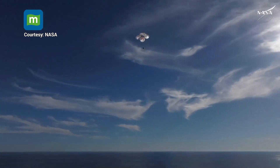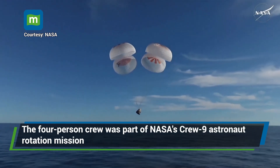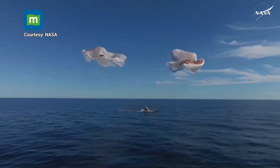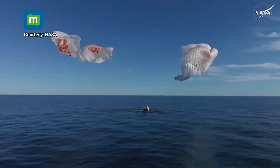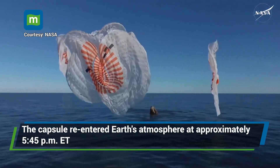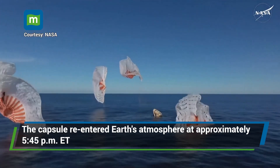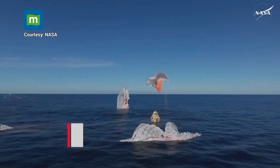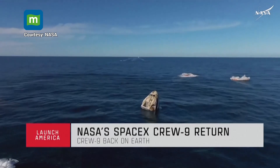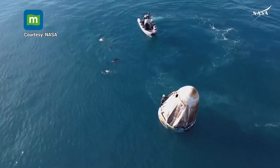400 meters. Florida. And splashdown — Crew 9 back on Earth. SpaceX Freedom, splashdown. Good main release. Copy splashdown. We see main chutes cut. Nick, Alex, Butch, Sonny — on behalf of SpaceX, welcome home.